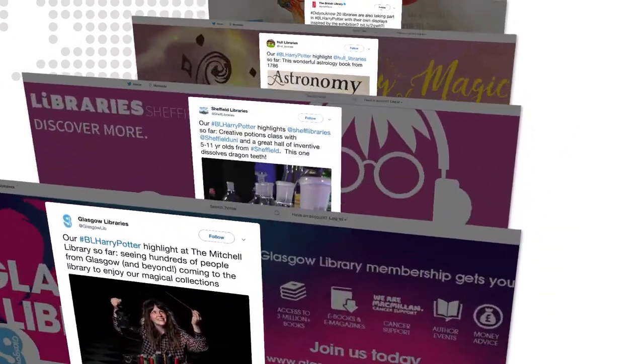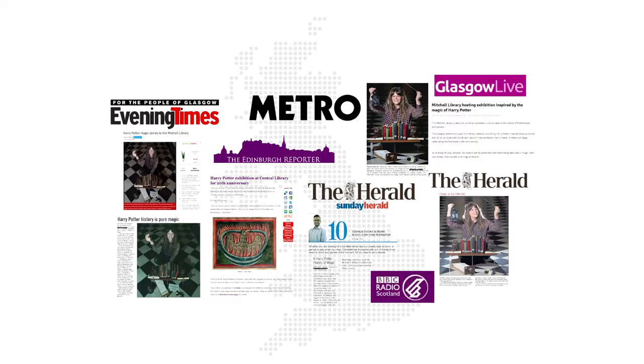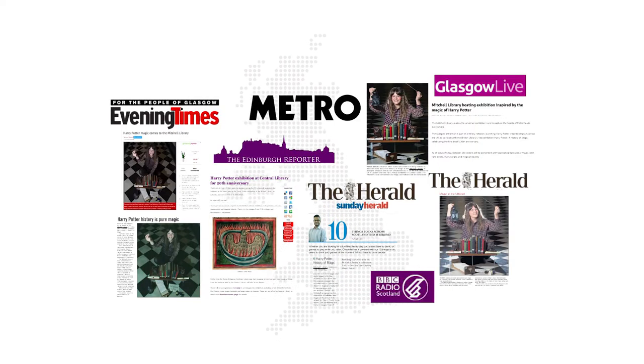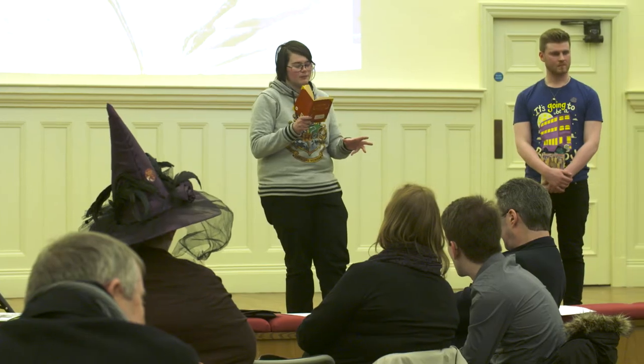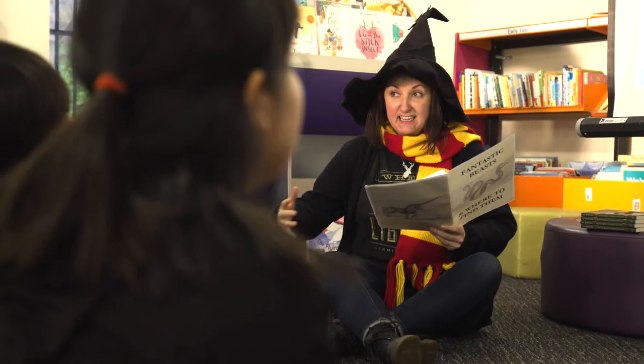We've had so much feedback from libraries, from library staff, and on social media from people who are enjoying their time in libraries, and that's been really brilliant to see. It's been a very, very popular exhibition because there are so many people that just love Harry Potter. I think it's been a start of a different way of working for us and how we can develop new, really interactive exhibitions.